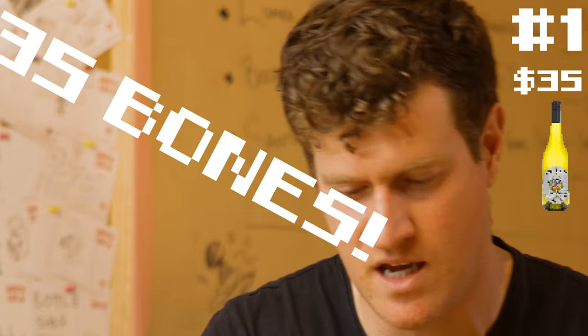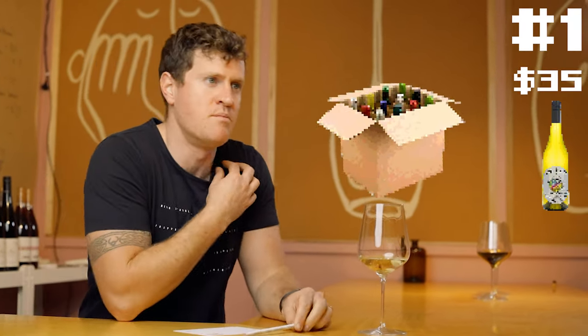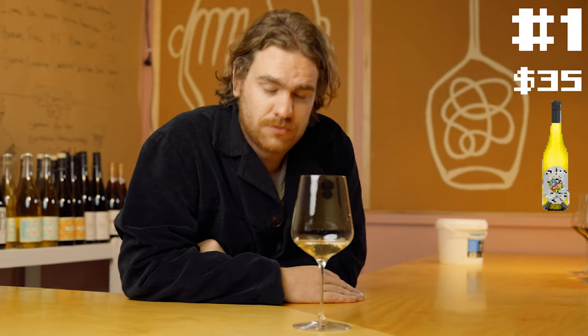35 bones! I'm going to up my order — I think they're 12 bottles, I'm big into this. 35 bucks from a bottle shop, pretty reasonable. You're probably going to be paying 50 to 60 bucks a bottle in a restaurant. 35 — yeah, cool, grab a case, grab an absolute case of that, that's so good.